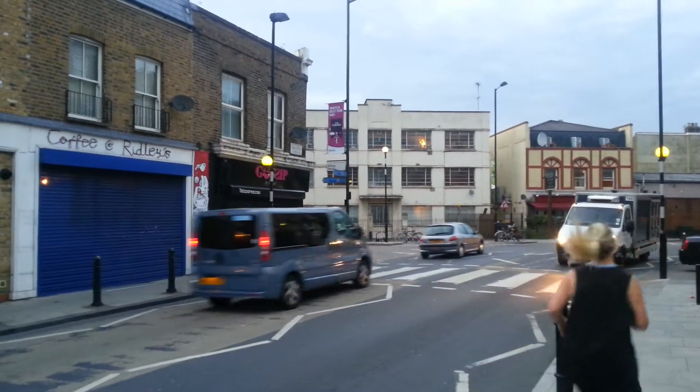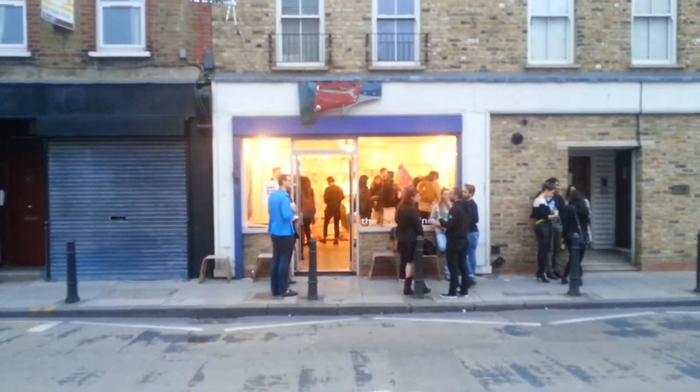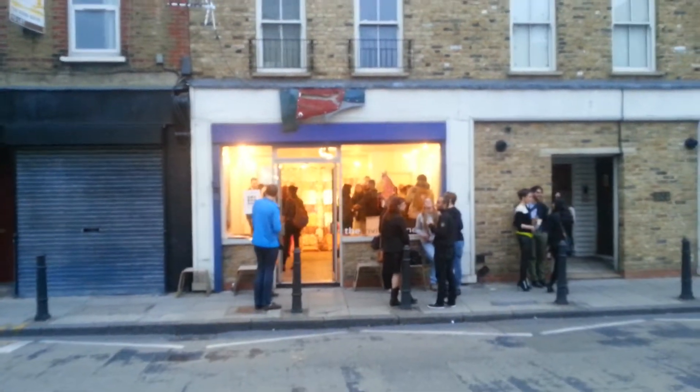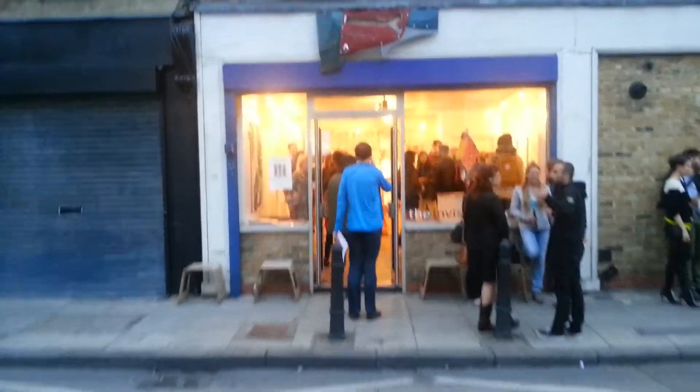Welcome back to one of my favourite galleries here in Dalston, East London. This is the Invisible Line Gallery, which just goes from strength to strength. There's a new exhibit on here tonight, which is showing four different artists.